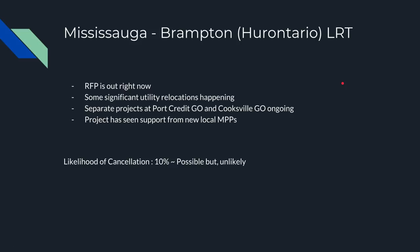Next we have the Mississauga-Brampton Hurontario LRT. The RFP is out right now and significant utility relocations are already happening on Hurontario. There are separate projects going on at the GO stations at Credit and Cooksville, which this LRT interchanges with. It's slightly more likely to be cancelled since the RFP hasn't closed, however there's been some support from local PC MPPs, so I think cancellation is quite unlikely. We also heard some public support for this, surprisingly considering how anti-LRT that board can be.